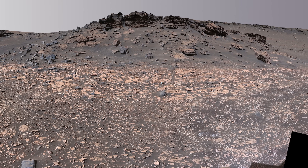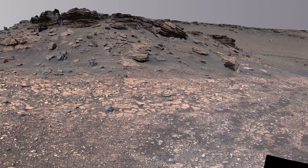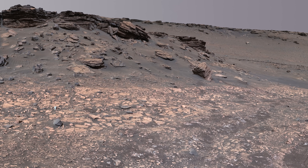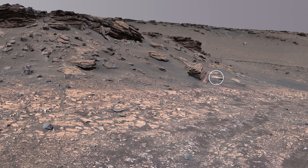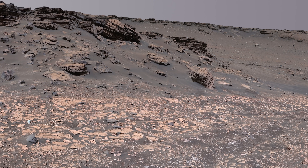On Sol 518, the rover sits at a location known as Wildcat Ridge and is gearing up to collect another core sample. Skinner's Ridge, the site of the rover's first sample from the delta, can also be seen from here. The team at NASA now wants the rover to head to a location called Enchanted Lake.